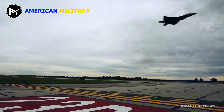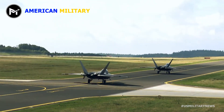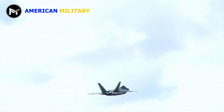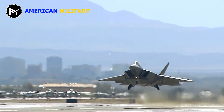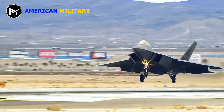Combining stealth, supercruise, maneuverability, and integrated avionics, coupled with improved supportability, the Lockheed Martin F-22 Raptor represented an exponential leap in warfighting capabilities when it was introduced in 2005. Even today, the F-22 cannot be matched by any known or projected fighter aircraft, and it is easy to see why this fifth-generation stealth warplane could remain part of the United States Air Force's fleet for decades to come.